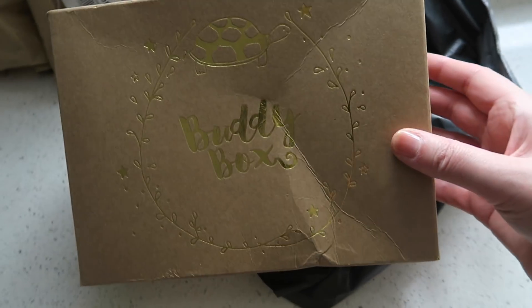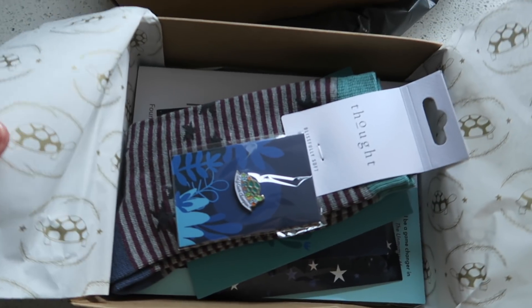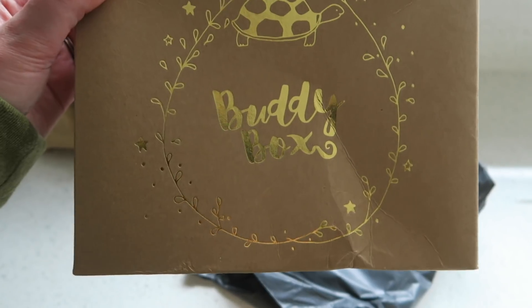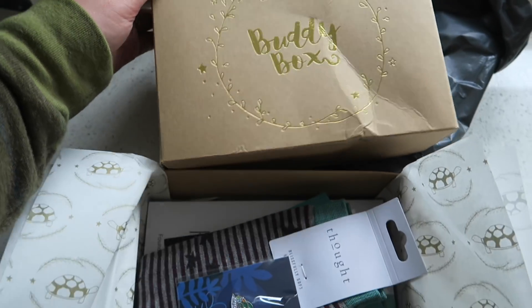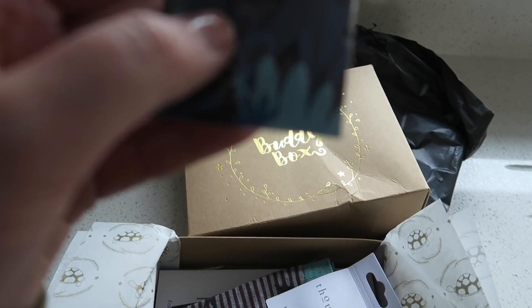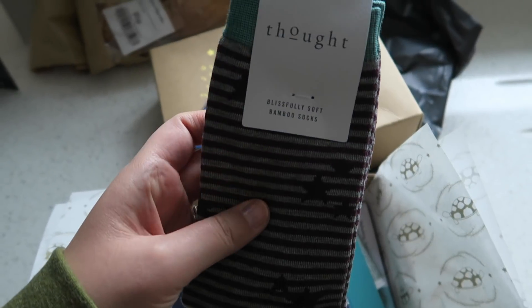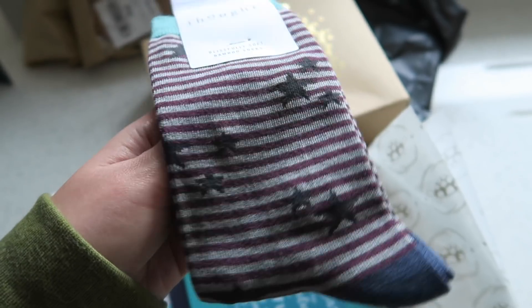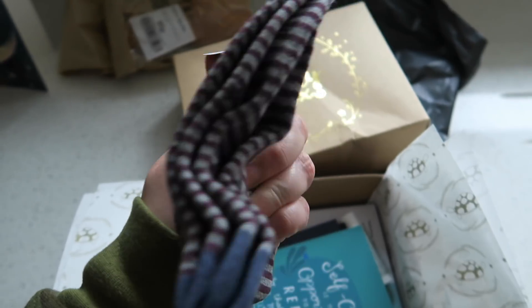So I've just had a delivery and it's the Buddy Box - it's so cute, I love everything in here. This box basically supports a depression charity called the Blurt Foundation and they do this monthly box, but you can buy it as a one-off. This month's box I think was about self care. It's got a little pin in there that says 'self care champion'. I can't believe it also has some Thought Socks in here - I bought some of these from the garden centre a few weeks ago and they are like the nicest socks I've ever had. I think they're made out of bamboo, they're so soft and stretchy.